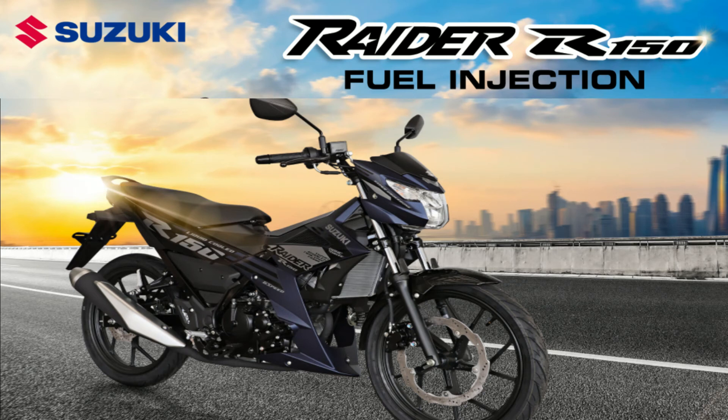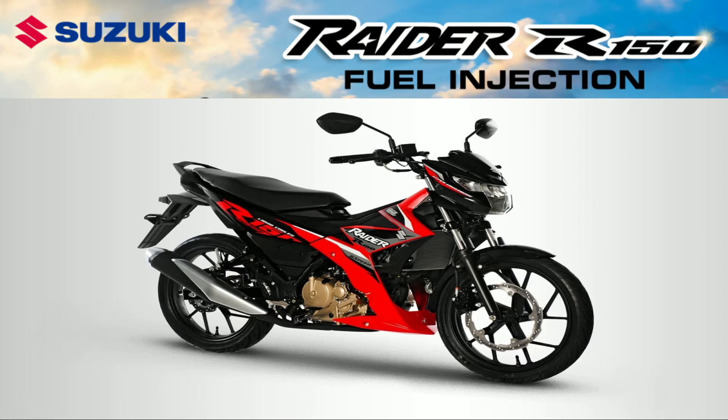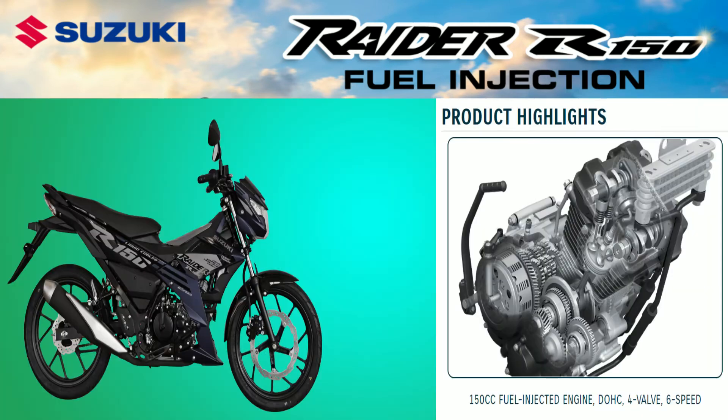The pinnacle of Hyper Underbones, the Raider R150 fuel injection is equipped with the technology and benefits of Suzuki fuel injection system with sporty styling and improved body and engine components, placing itself above the competition.